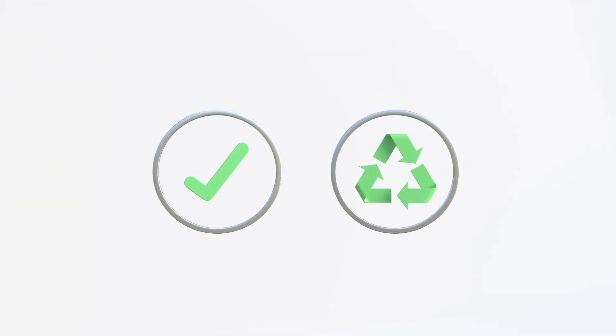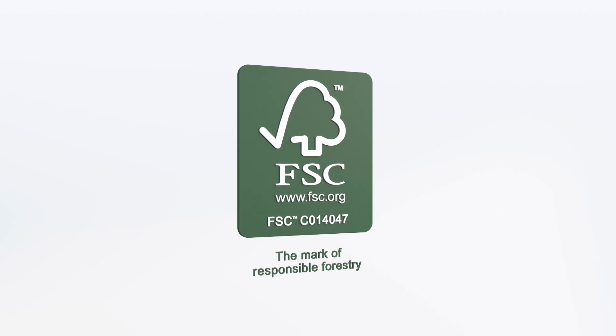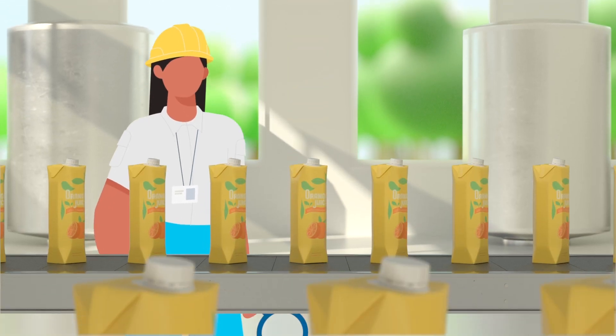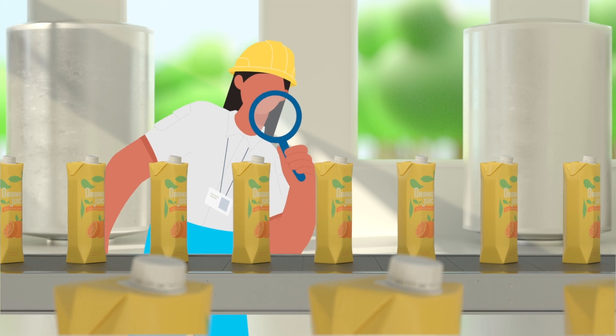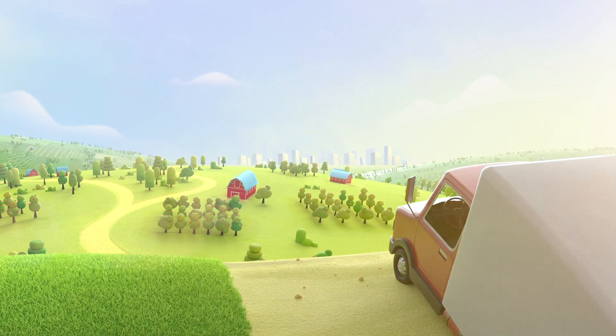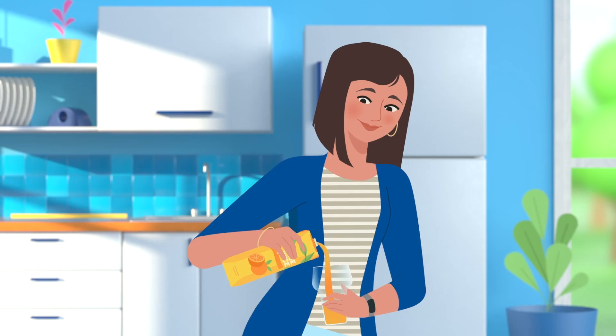Our packaging is convenient and sustainable, and 100% of the paperboard comes from FSC certified and controlled sources. It keeps your beverage safe and delicious for months, without the need for preservatives. This all results in products with a long shelf life that everyone can enjoy.